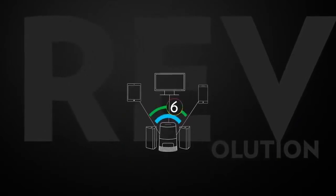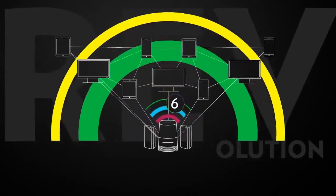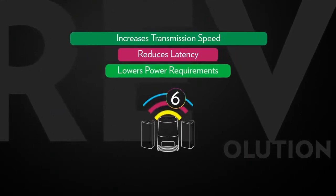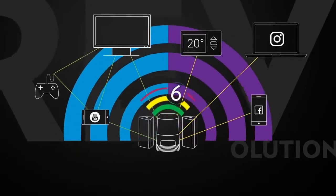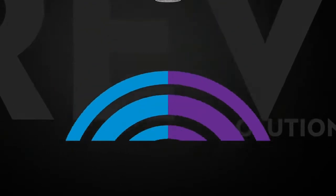the latest revolutionary technology that delivers higher throughput in very dense environments, drastically increases the transmission speed, reduces latency and lowers the power requirements for client devices. Adding prioritization functionality of video and audio versus data streams, Wi-Fi XL provides an amazing multi-user experience.